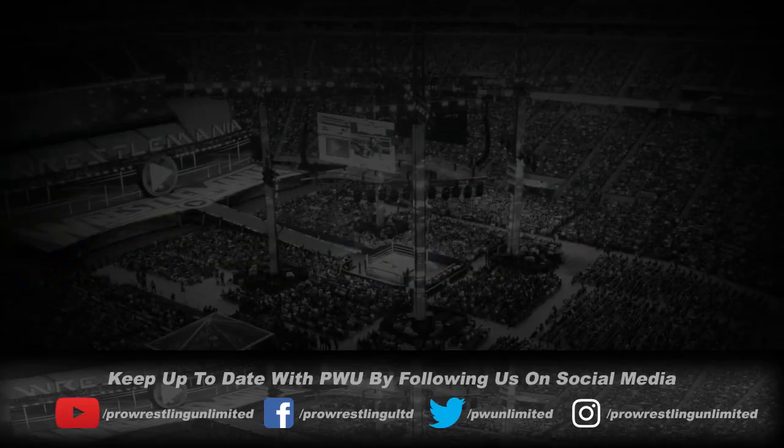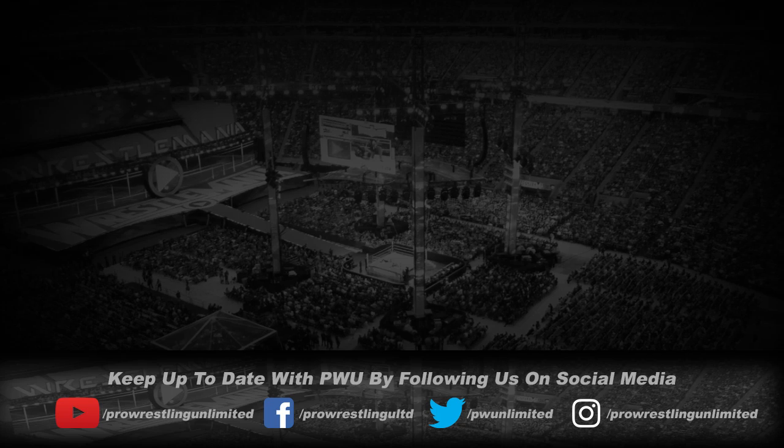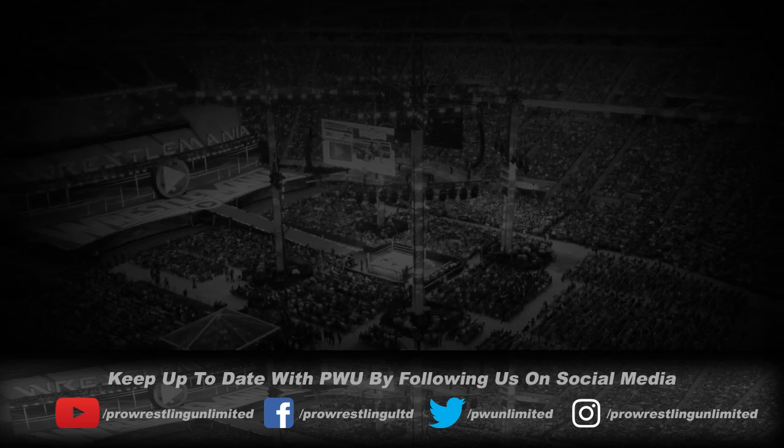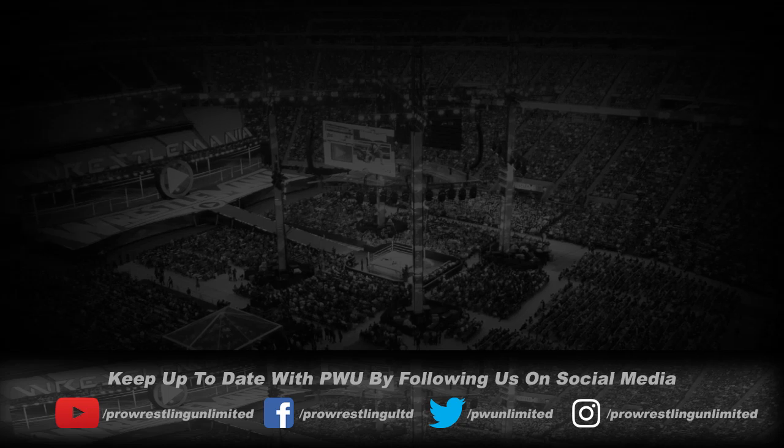That's going to do it for this edition of Pro Wrestling Unlimited. Remember to comment below, like and share this video, like us on Facebook, Instagram, and Twitter, and subscribe here on YouTube.